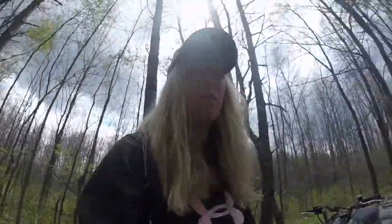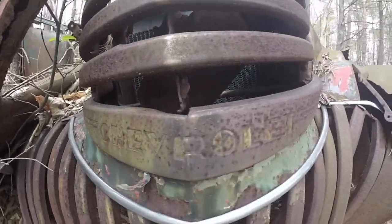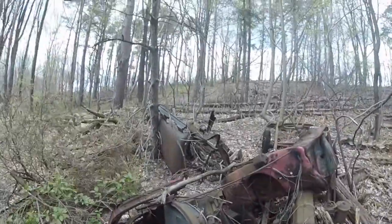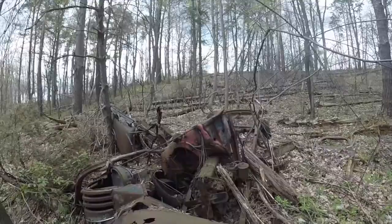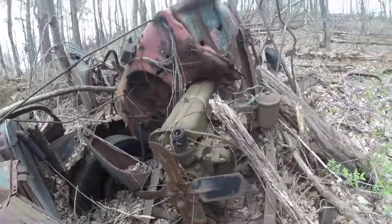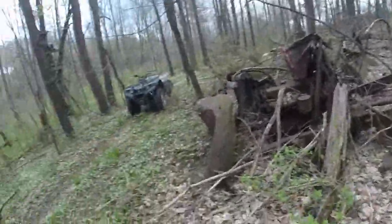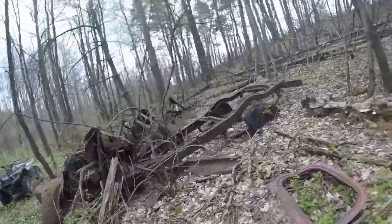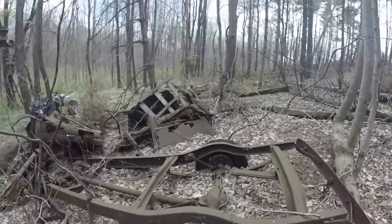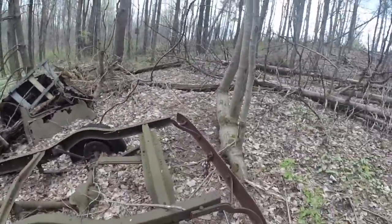Whenever I'm back here I always think it's really cool to see the Chevrolet on it. There's the fan, and some of it's like still — there's the engine — some of it's still in place. It's just been here for so long that it's starting to, you know... but yeah, it's pretty cool.